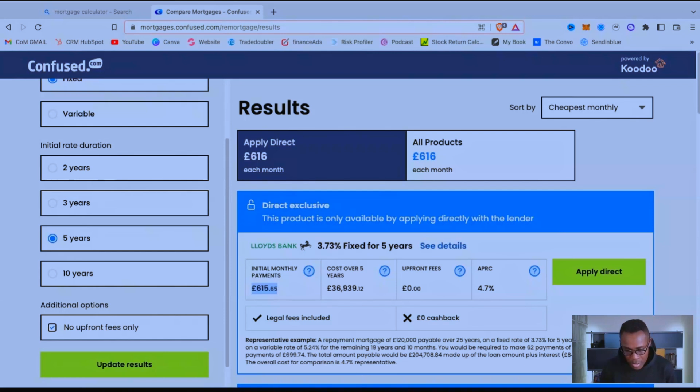Doing rough numbers — times that by 12 — over the course of the year, if I were to take out this mortgage and pay my early repayment charge, my monthly payments across the year will increase by £1,380. Bearing in mind that this is a five-year fixed rate, times that by five, meaning I'll be paying around £6,900 if I go from my current fixed deal at 1.49% into this one at 3.73%. This is the calculation and comparison you will also need to make.